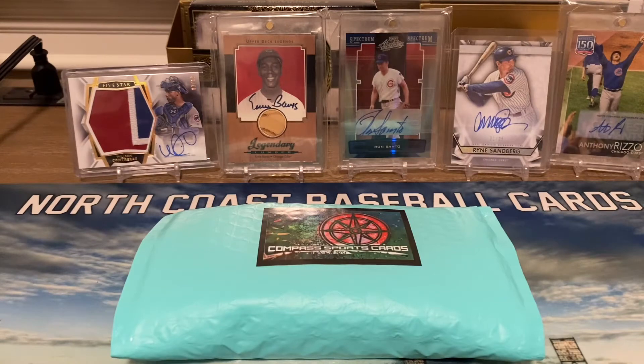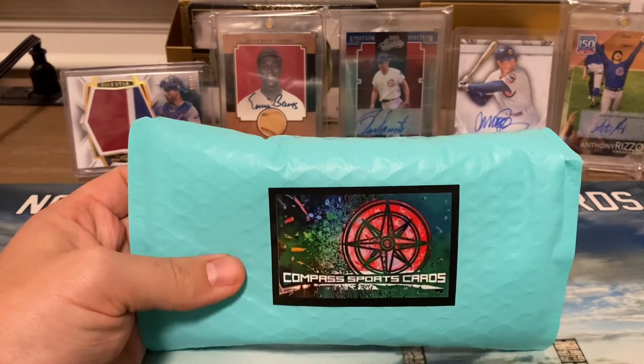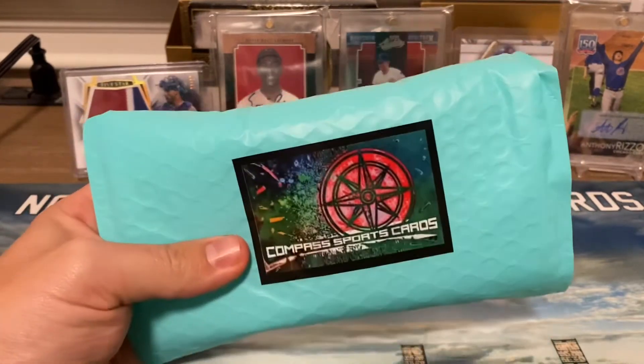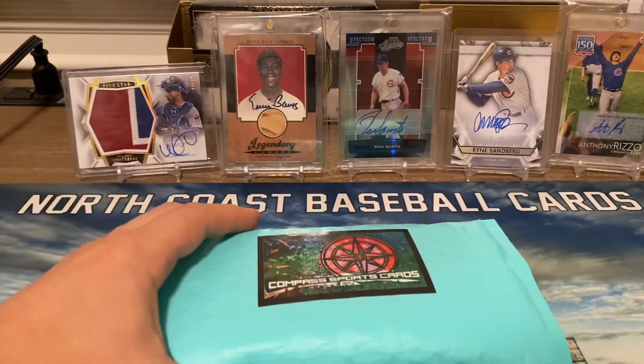Hey, what's going on guys? Greg, North Coast Baseball Cards. Today we are opening up a $100 grab bag. I picked this up at my local card store. Big shout out to Ken at Compass Sports Cards — very great dude. If you have a chance, please check the store out. Awesome place to go, great environment, awesome for the kids.